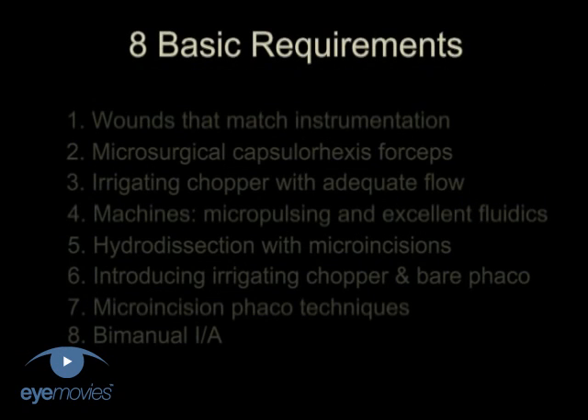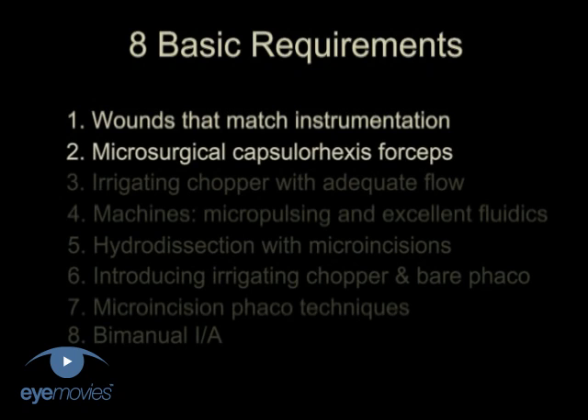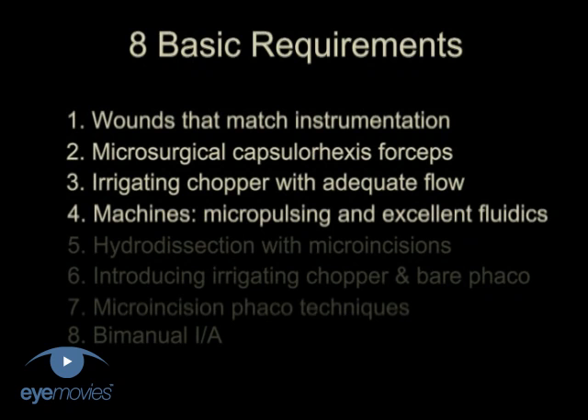Here's what you need to know. The basic requirements are that the wounds should match instrumentation. You need microsurgical capsulorhexis forceps to go through a very small incision, irrigating choppers with adequate flow, and phaco-machines with micropulsing and excellent fluidics.